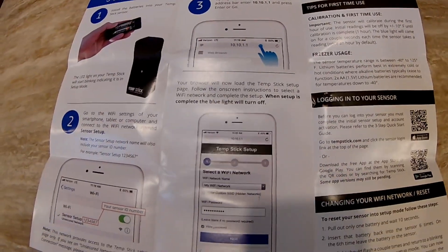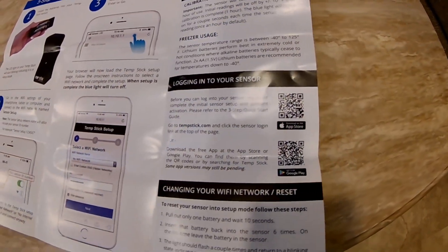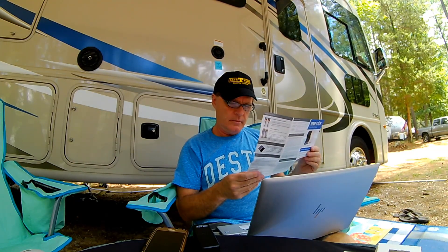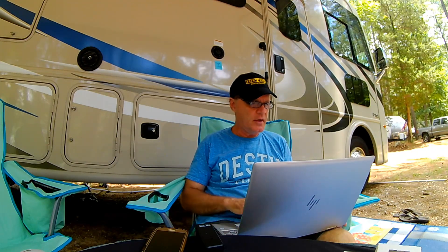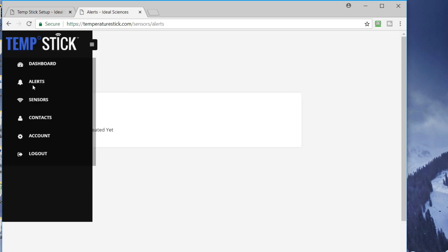Next is calibration and first-time use. The sensor will calibrate during the first hour of use; initial readings will be off by plus or minus 10 degrees until calibration is complete. The blue light will come on for a couple seconds each time the sensor takes a reading. I think we are done — we just have to let it go through its calibration cycle. The screen I'm showing will display my current temperature, and you can come in here and set up alerts for high and low temperatures.